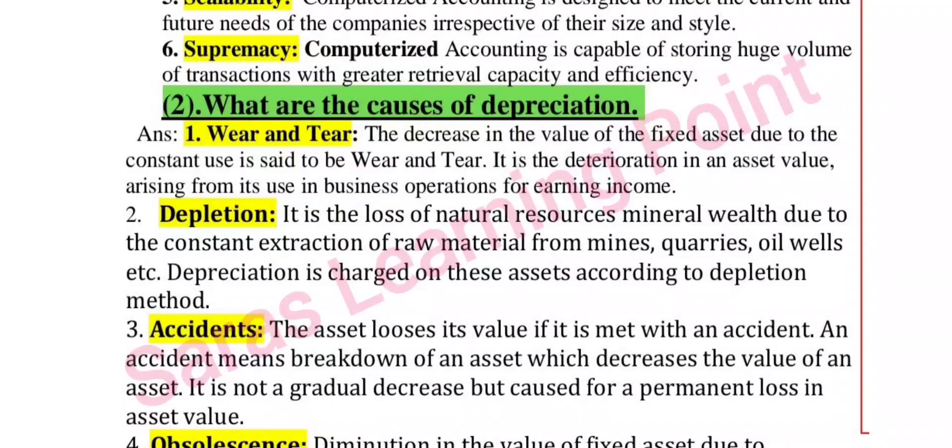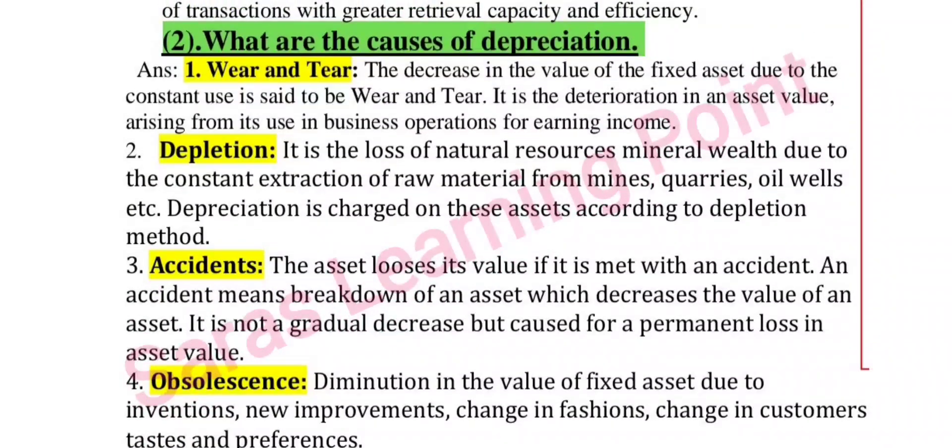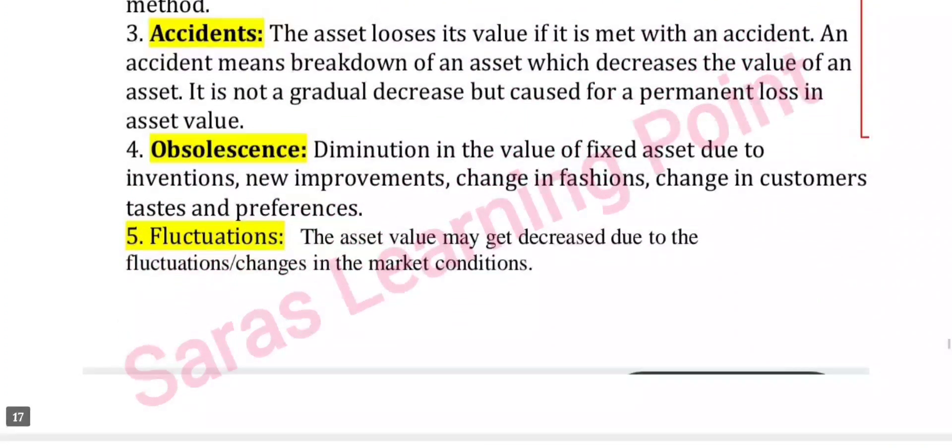Continuing two-mark questions from accounts: what are the causes of depreciation? Causes include wear and tear, depletion, accidents, obsolescence, and fluctuations in market value.